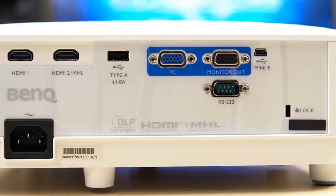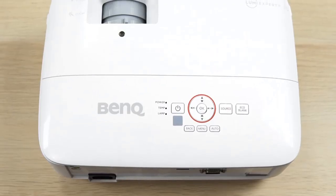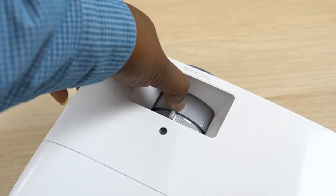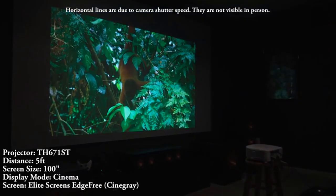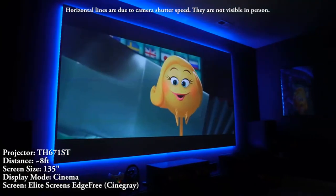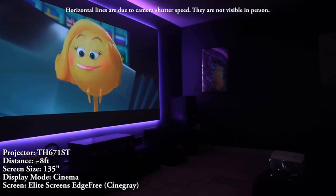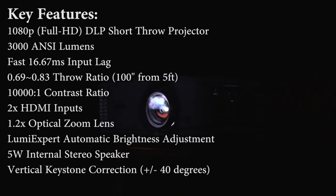It's a short throw projector that can project a 60-inch image from about three feet away and up to a 180-inch image from around nine feet — great for smaller rooms or if you want your projector installed closer to the wall or screen. It's compact and lightweight at just 5.9 pounds, making it easy to move around. However, it's a bit lacking in features — it doesn't support Bluetooth or Wi-Fi out of the box and doesn't include a smart OS, though that's true of most cheap models. For connectivity, it has two HDMI ports and a VGA port.